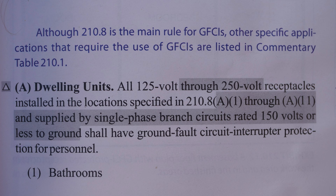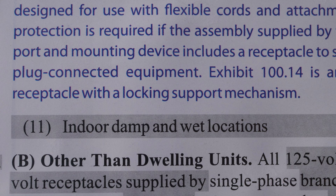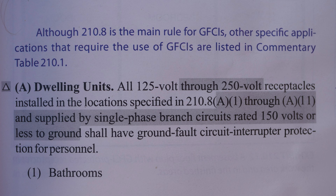In 2017, they had 10 different areas — it would be like A1 through A10. The 11th area where you are required to have GFCI protection is indoor damp and wet locations. To me, it seems like it's just kind of an add-on for a catch-all — just any place that's wet and damp, you have to have at least GFCI.